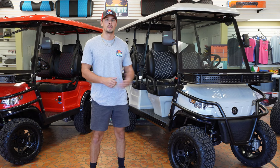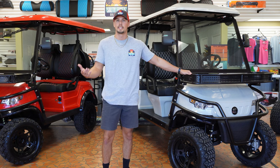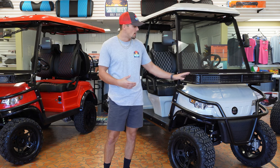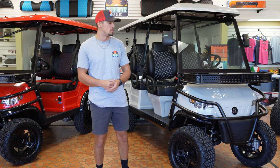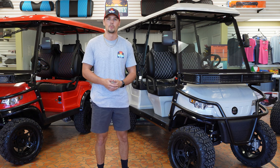Starting off with the front of these Epics, you're going to notice this big basket, able to carry things like your coolers, beach toys, accessories, anything of that nature, along with this one and a half inch tubular brush guard, which is going to give you a very aggressive aesthetic when you're driving out on the road.